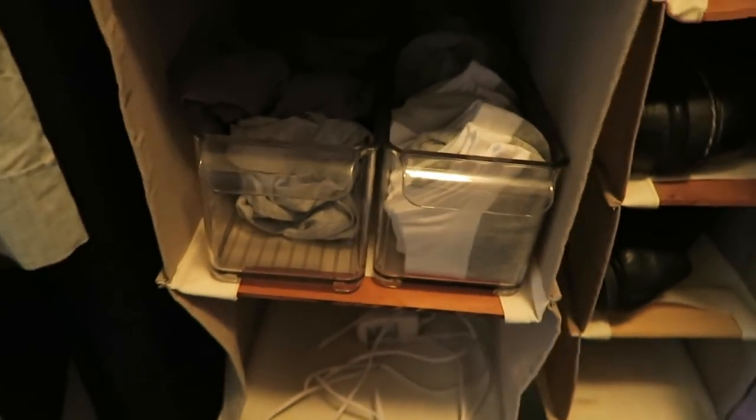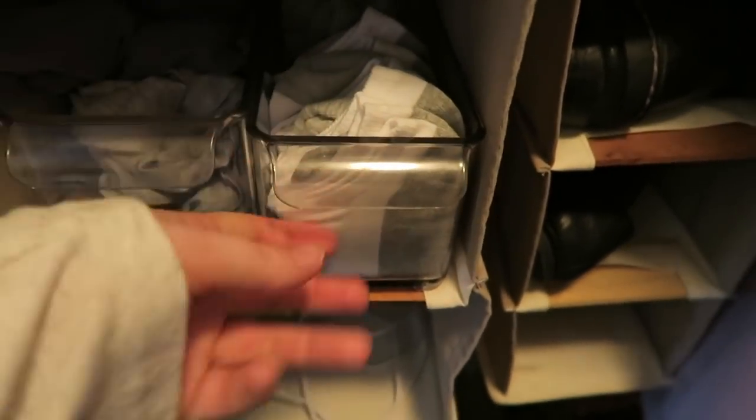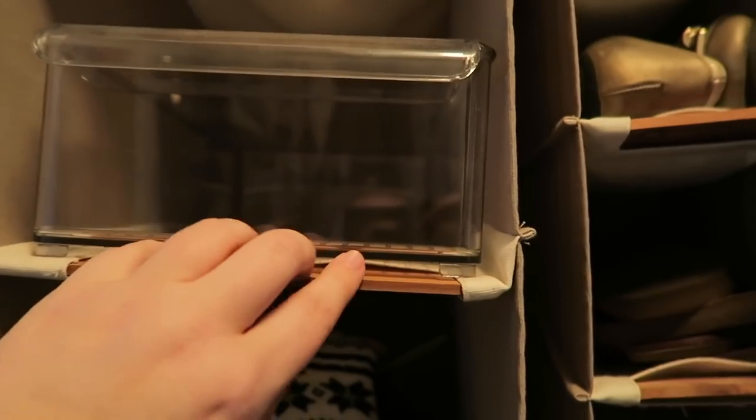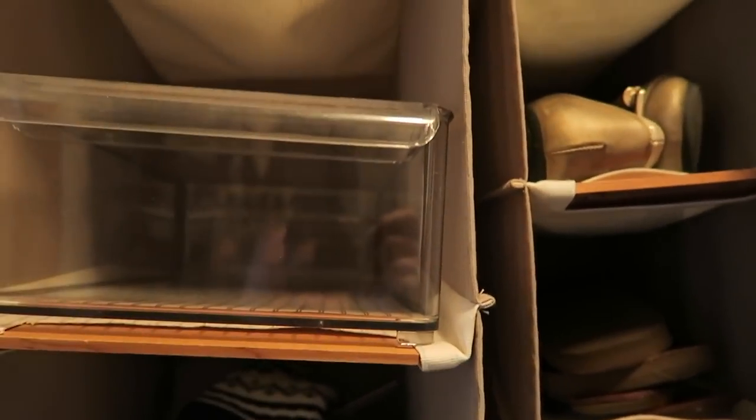Look at how beautiful it looks! And then I can just go whoop. I love it. I think I got these at Bed Bath and Beyond, but if I can find a link for these specific ones with the pullouts I'll leave it down below for you guys. They come in different sizes too. I think they're actually for refrigerators and pantries because of the little lip, but I use them in my closet.